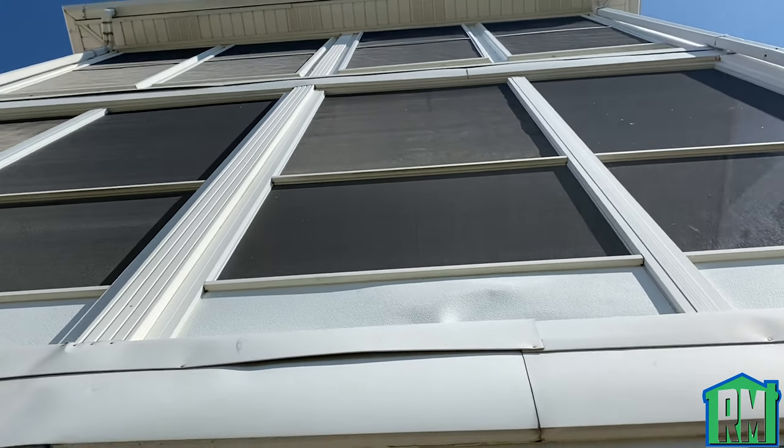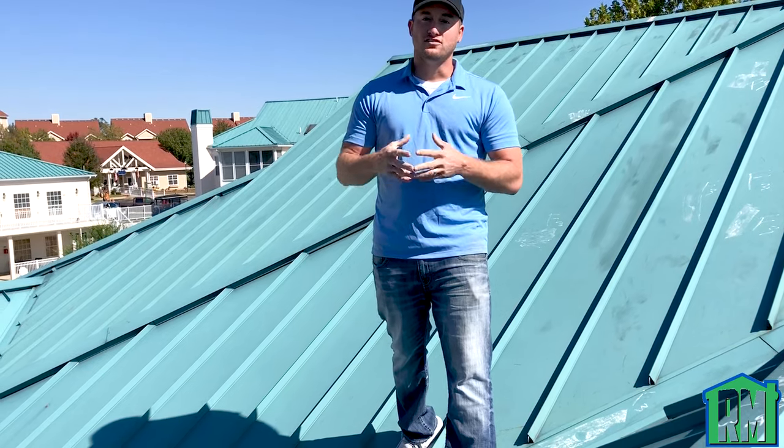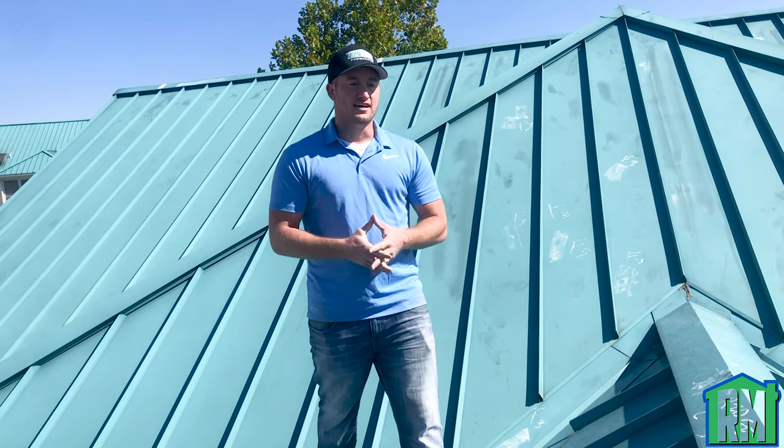We found all this even though the adjuster already came out to this property and told the client there was no damage. So if you have a property, even if your adjuster has already been out, please give us a call. We would love to come and do a thorough investigation and inspect the property for you. Thank you.